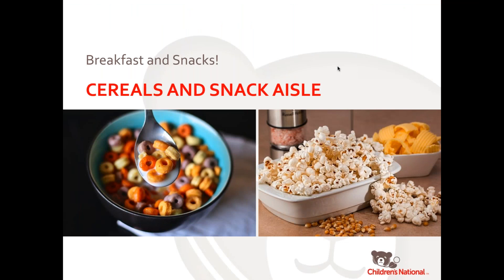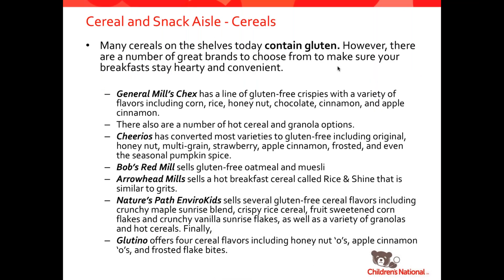We're going to head on over to the breakfast and snacks aisle. First, let's talk about cereals. So many cereals contain gluten — oftentimes if it's not wheat or oats, they are sweetened with malted barley syrup. You want to make sure you're picking brands that say gluten-free and that have all gluten-free ingredients. Chex has an entire line of gluten-free cereals: corn Chex, rice Chex, honey nut Chex, chocolate Chex, cinnamon Chex, apple cinnamon Chex, and berry Chex. Bob's Red Mill has gluten-free oatmeals and muesli. Arrowhead Mills has breakfast cereals. Nature's Path and EnviroKidz is a really popular brand for kids, as is Glutino, which has lots of kid-friendly cereals.